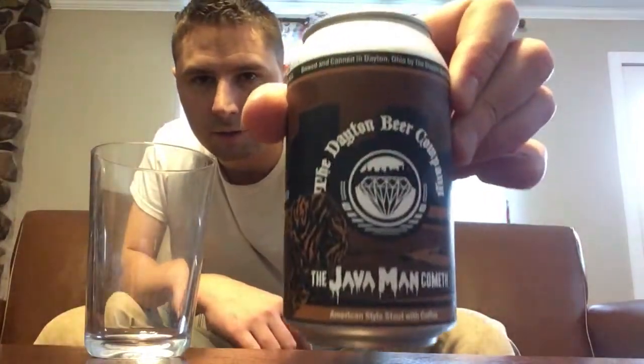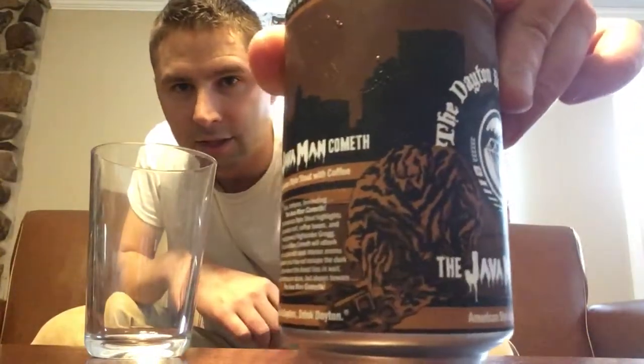Think Dayton, Drink Dayton. 7% alcohol by volume, 30 IBUs. Brewed and canned in Dayton, Ohio by the Dayton Beer Company. Daytonbeerco.com. So there's the can — you can see on the side, that's the Java Man. Pretty schnazzy.